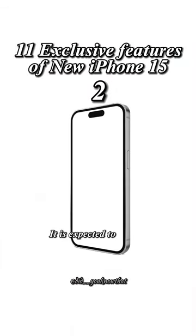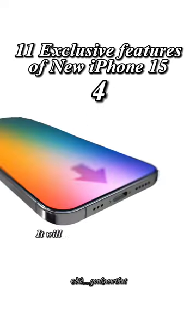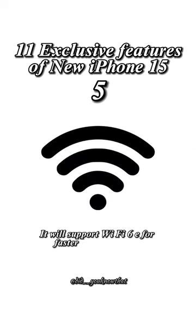It is expected to have a titanium frame instead of stainless steel. It will have ultra-thin curved bezels around the display. It will feature a faster USB-C port. It will also support Wi-Fi 6E for faster wireless speeds, according to a leaked schematic.